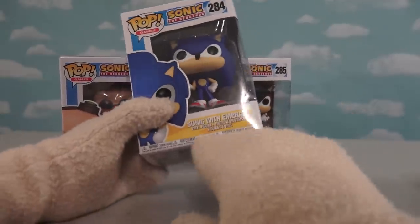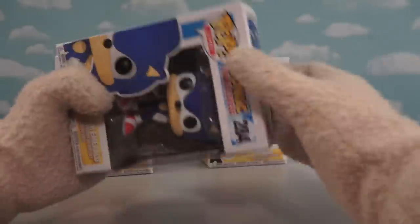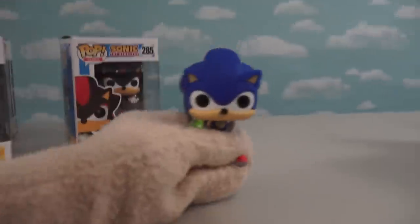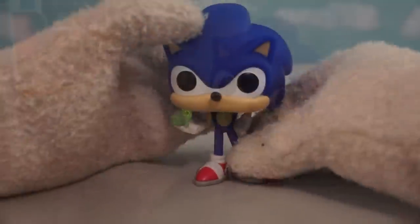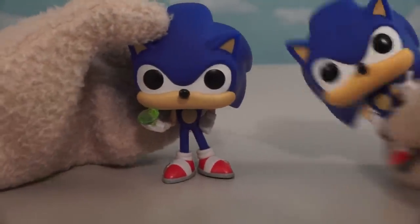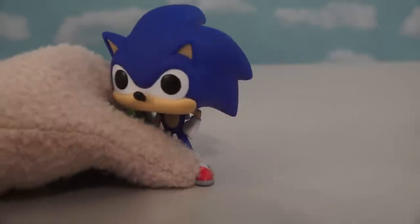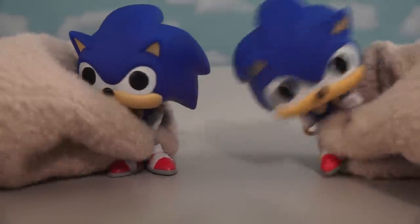And ooh, this is also a Sonic, but this time he's a Sonic with emerald! No rings this time, only a super cool emerald! And this Sonic looks pretty much like the last one, but only holding an emerald in his hand. Look at that baby sparkle! Ah, the green little emerald — that looks super cool! And of course, Sonic looks just as amazing as the last Sonic!